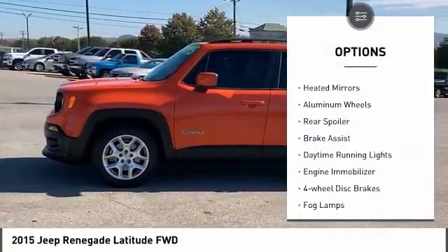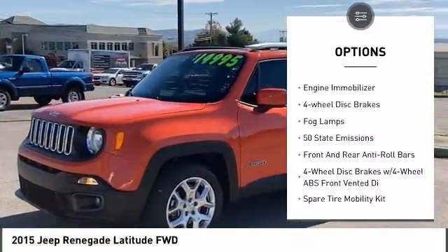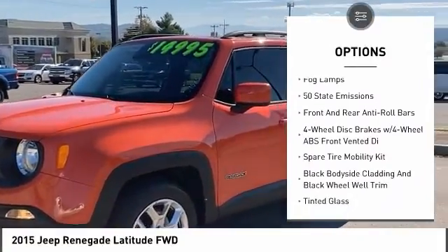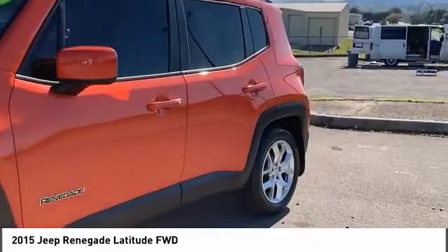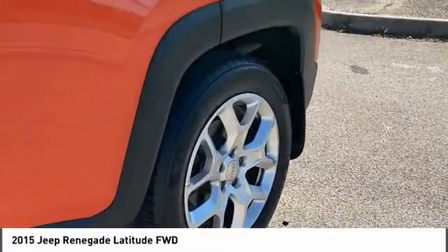Tire pressure monitor, turbocharged, heated mirrors, aluminum wheels, rear spoiler, brake assist, daytime running lights, engine immobilizer, four-wheel disc brakes, fog lamps. Your new ride is just a phone call away.